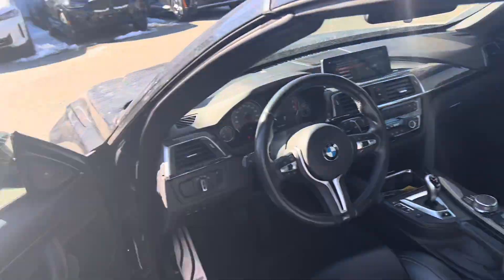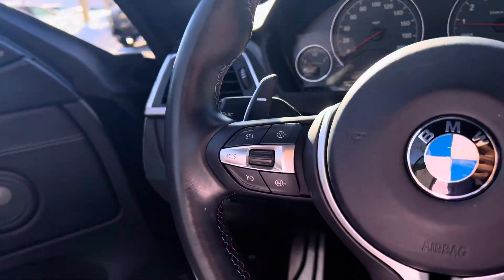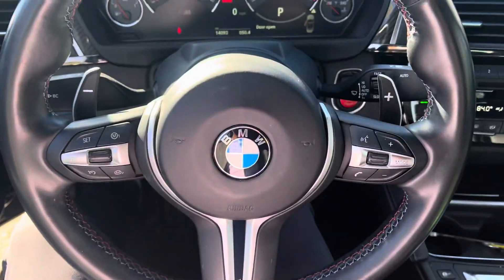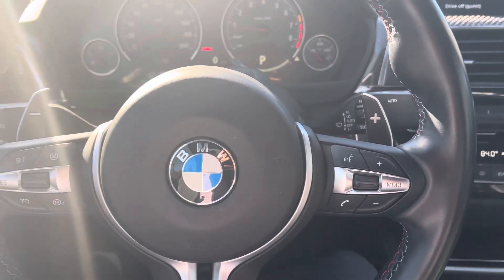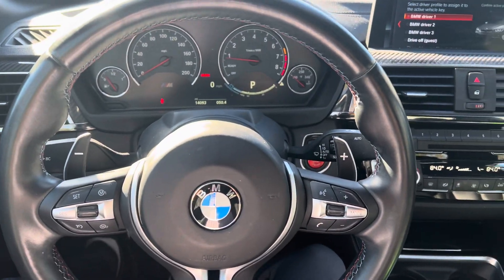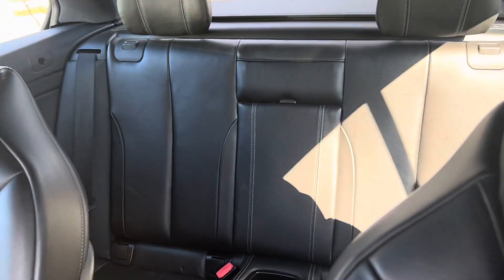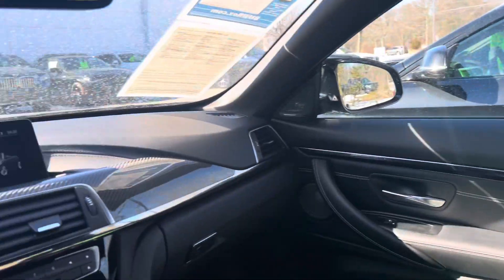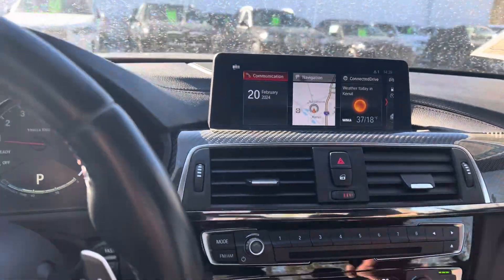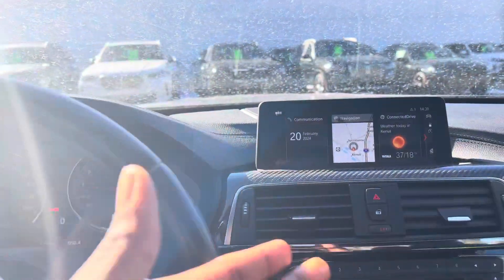Hopping into this M4, of course everything is pretty standard. Nice piano black trim but also some carbon fiber trim in the middle. Harman Kardon surround sound speakers, and of course you do have some nice paddle shifters. This one is the DCT. With the F83 it's roughly 3,800 pounds compared to the standard coupe which is around 3,600 pounds. You can't really fit people in the back seat — there is some space but it's more suited for a small child. Old school iDrive system, and it is touch screen with Apple CarPlay.